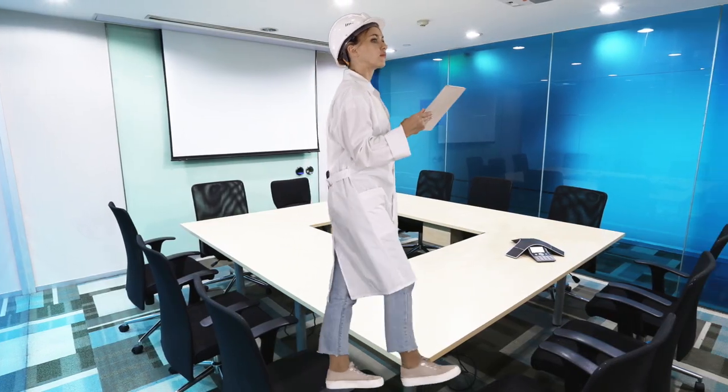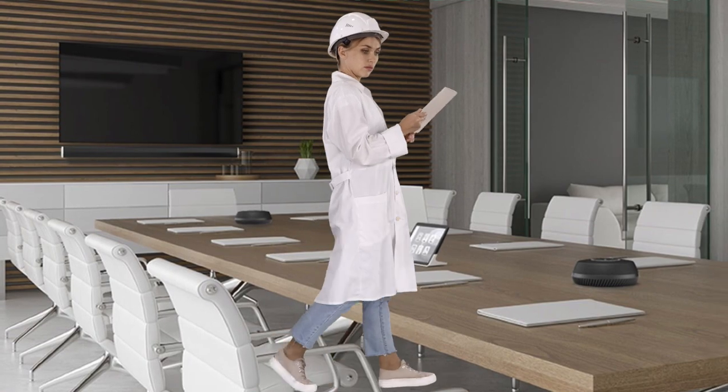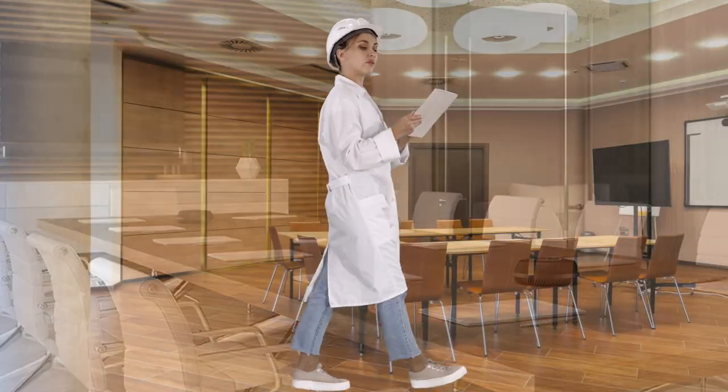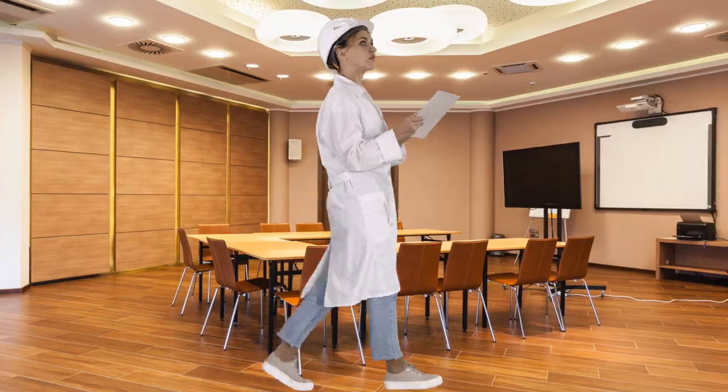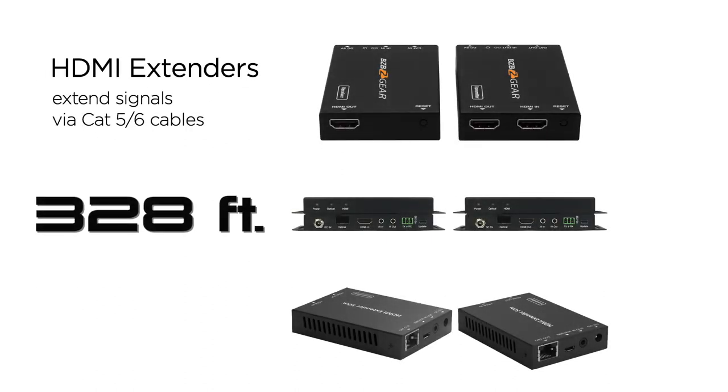This cable will send a 1080p high-definition signal up to 100 meters — 330 feet — which is pretty cool because it's an inexpensive cable. The alternative is if you have an HDMI output and that's what you need to use for this particular situation, you can use an HDMI extender, which we've covered before on BZB Express TV. Those will also extend the signal via Cat5 or Cat6 cable, depending on the unit, up to 328 feet. Just make sure to check those specs.